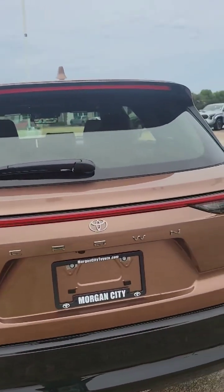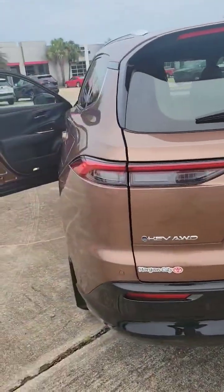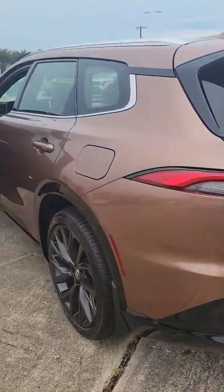It does have that Crown badging right in the front along with the Toyota. It is your Limited, and this one is in your bronze color.